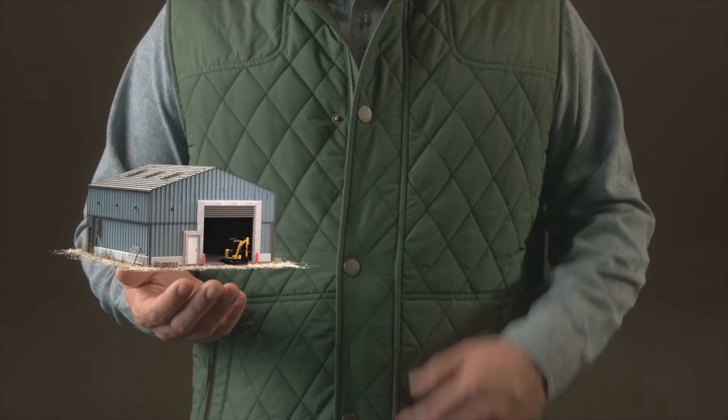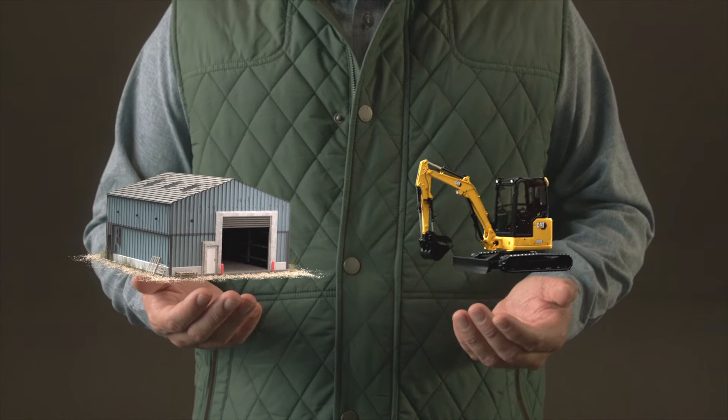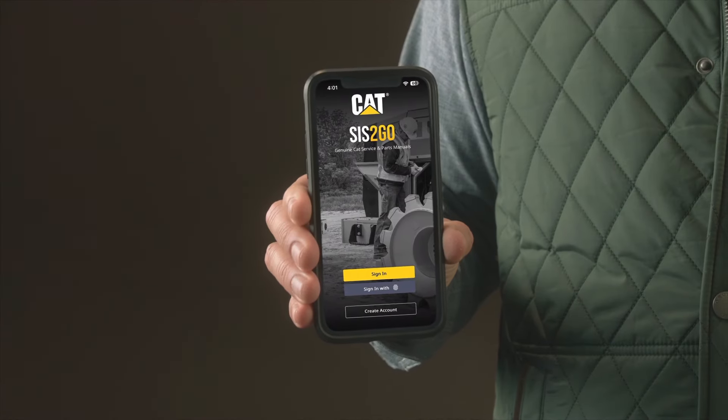You know your business, you know your equipment, but do you have what you need to repair your equipment with confidence? That's where Sys2Go comes in.